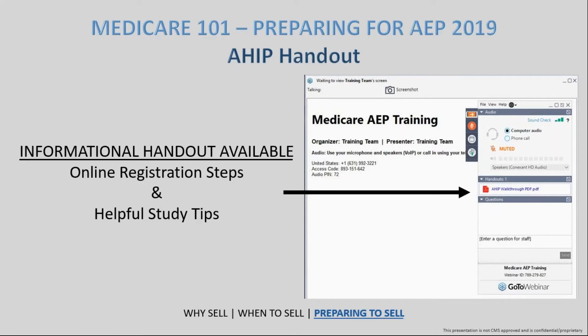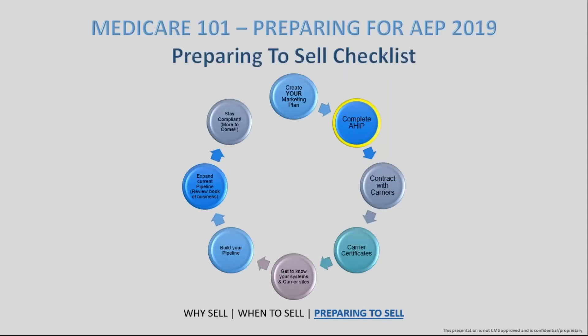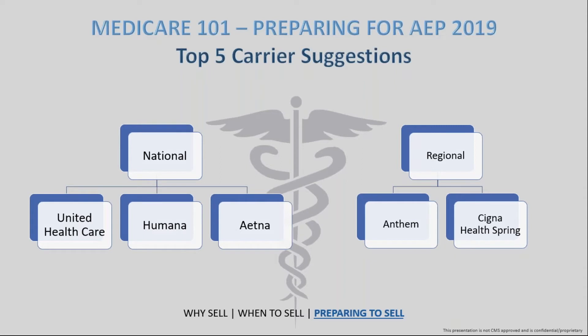Once the AHIP portion is done, the next step is looking at contracting with the carriers. You can transmit those certifications once you've passed AHIP. A lot of people have asked me: what carrier should I contract with? That's going to vary from year to year, but the top three nationally that we would suggest are UHC, Humana, and Aetna. On the regional side: Anthem and Cigna. Those are the top five we'd suggest as a foundation to start with.